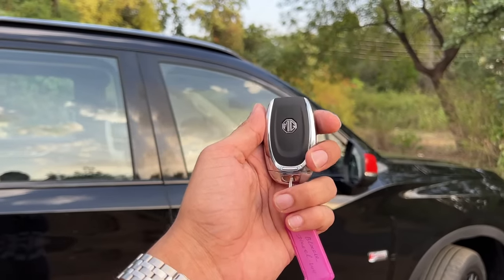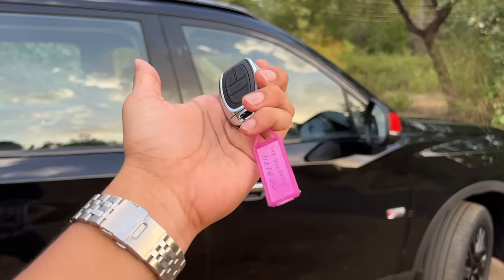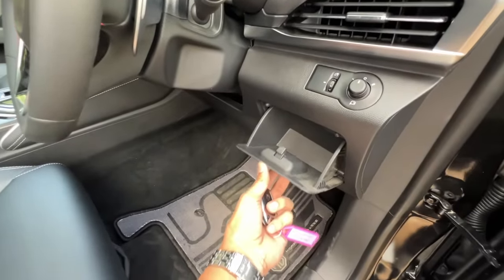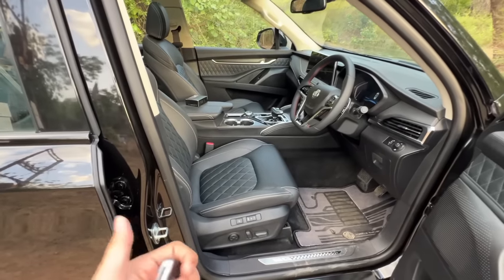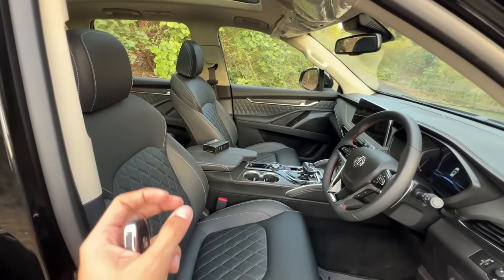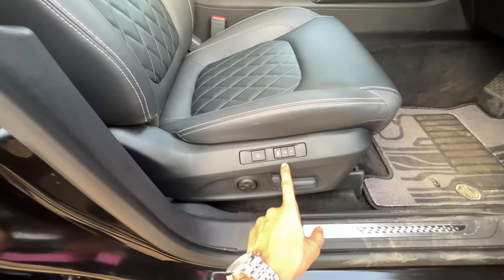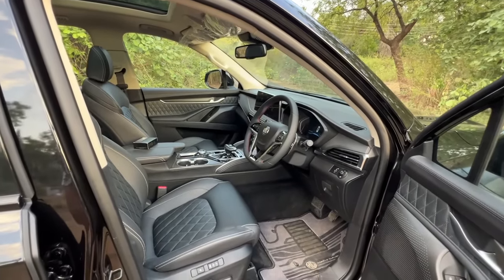Now coming to the front row of the MG Gloster Blackstorm. You get the MG logo, door lock, boot release, request entry sensors, start button, a proper pattern silver finish, window controls, door pockets, and ORVM controls. You get a 12-way power-adjustable driver seat and 8-way power-adjustable co-driver seat. The driver seat gets massage, heating, ventilation, and memory functions. The co-driver seat gets heating and ventilation. You also get four-way adjustable lumbar support.